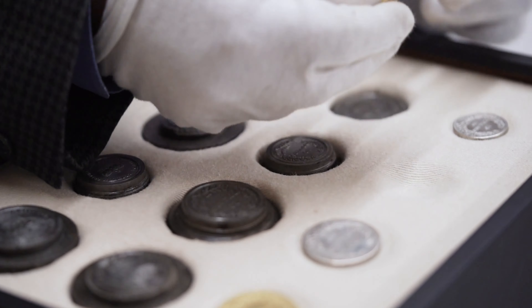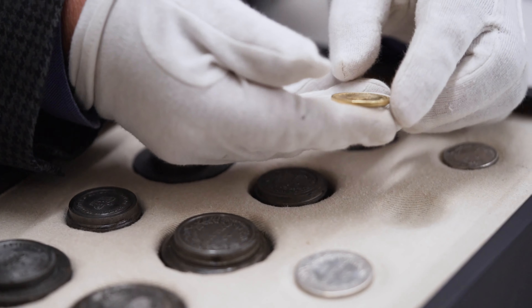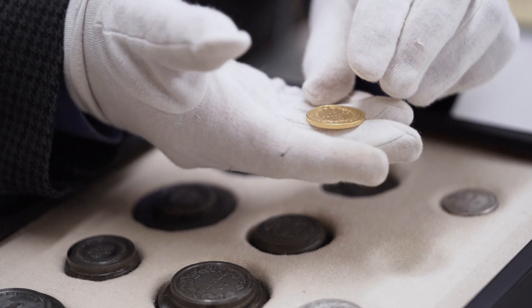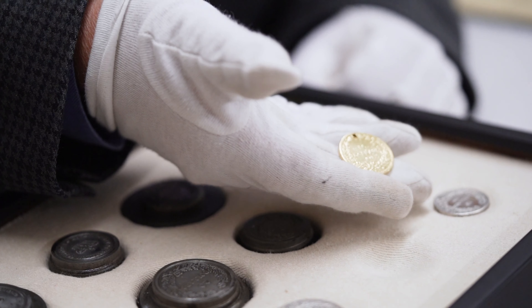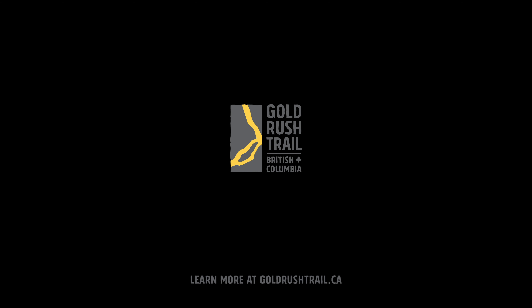Our mint in British Columbia, although it only lasted a year because it cost more than $20 worth of gold to make a $20 coin, predates the Canadian Federal Mint. It's the oldest mint in Canada, and it was here on the Fraser River.